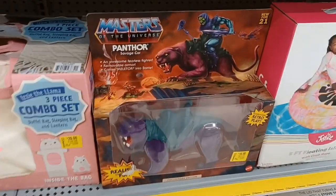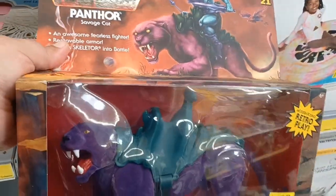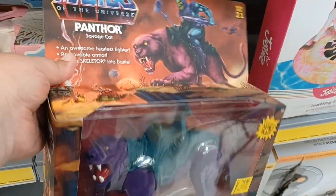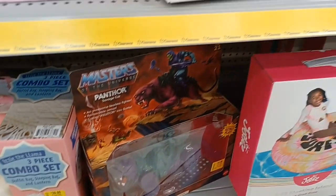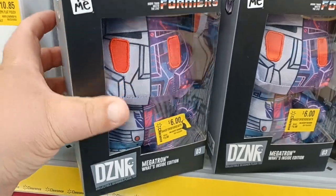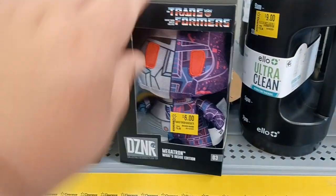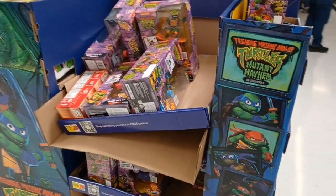I did find one Origins Panther with realistic fur — the flocking — for $15. I feel like that's not too bad of a price, but I don't collect Origins stuff. These things are weird — it's just like a plushie or something. Megatron plush. Well, the clearance section didn't have crap.